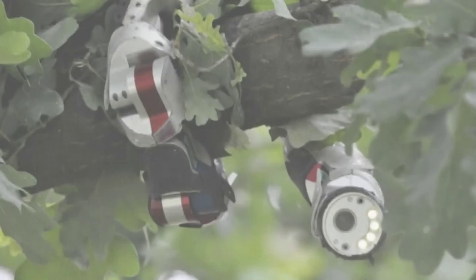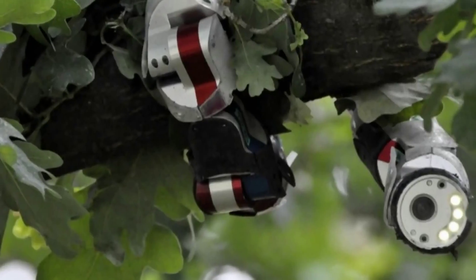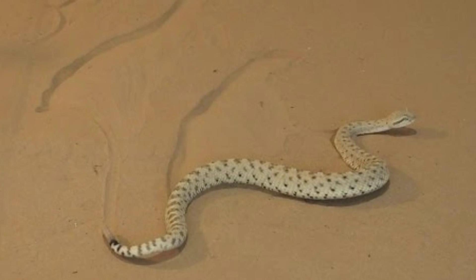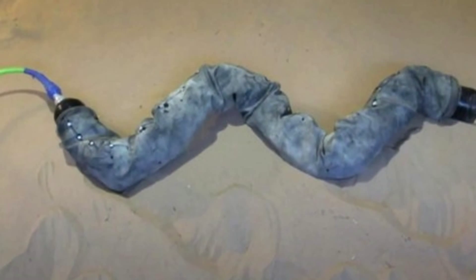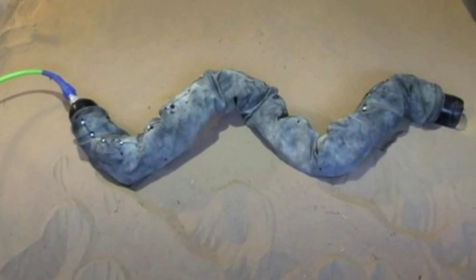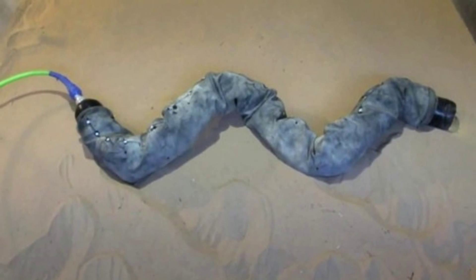Instead, the snake stretches its body out, staying low and increasing the amount of its body in contact with the ground, using a series of wave motions to propel itself along by holding the parts of its body in contact with the ground still and only moving the parts it lifts off the ground.